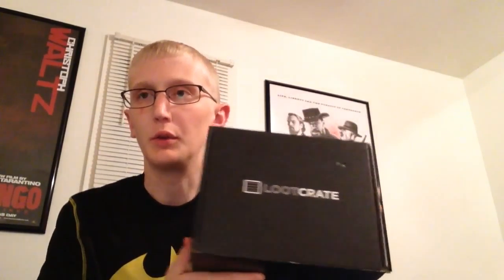Hey, what's going on there YouTube? Welcome back to Charles' Toy Room and October's monthly Loot Crate unboxing. Gonna have some cool stuff in there. Let's go ahead and feel around.